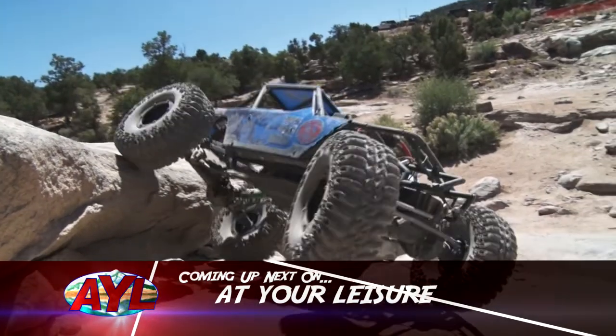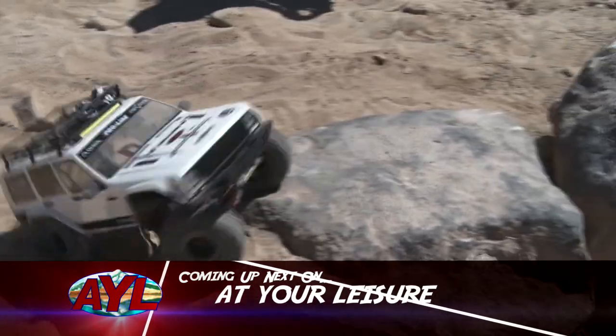Finally, we'll see what happens when you shrink a rock crawling. Own the outdoors with At Your Leisure.